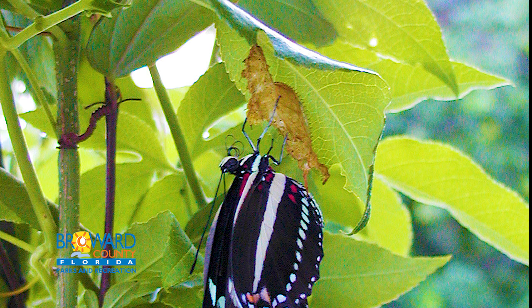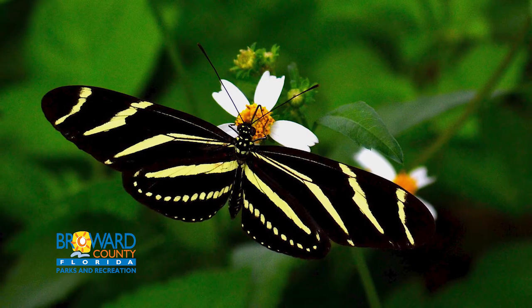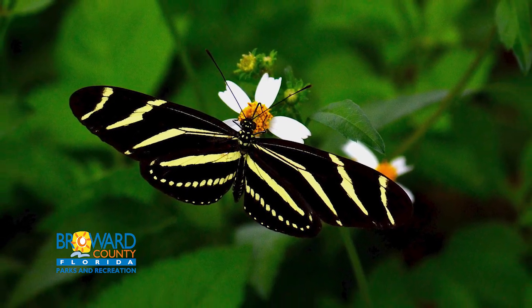Zebra longwings are very intelligent insects. Every day, they slowly flutter from flower to flower as they make the rounds to their favorite plants and food sources.